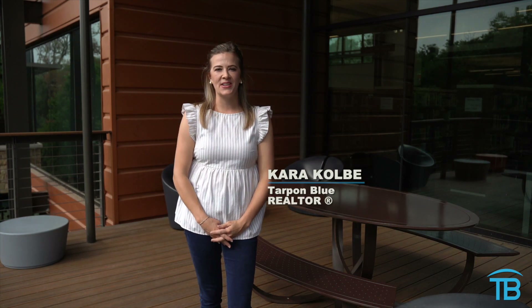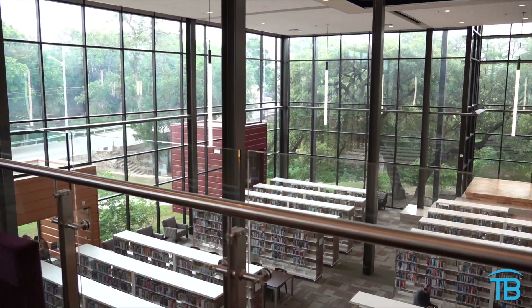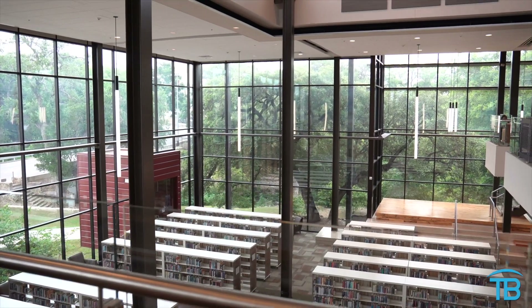Hey guys, I'm Kara Colby. Thank you for tuning in to this week's Tailgate Talk. Today we are at the Seguin Public Library. This is downtown Seguin off of West Nolte Street. Fun fact: there used to be a different library in Seguin over in the Bauer Park area, but this one opened on September 8th of 2016.